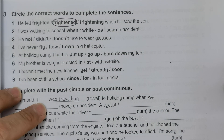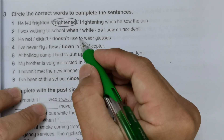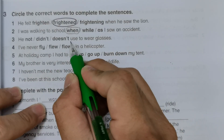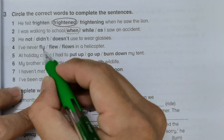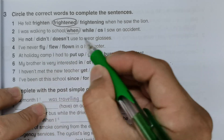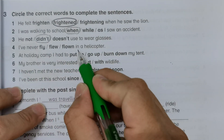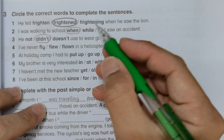Number two: 'I was walking to school when I saw an accident' — so after 'when' we use past tense. Number three uses 'used to' — this is special. We use past tense instead of 'do', so we use 'used to do'. The answer is: 'He didn't use to wear glasses.'